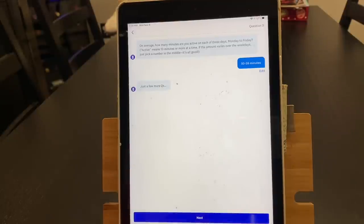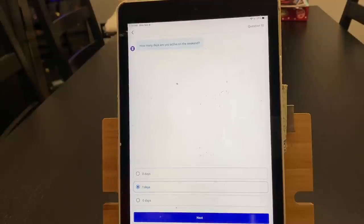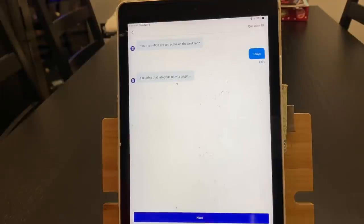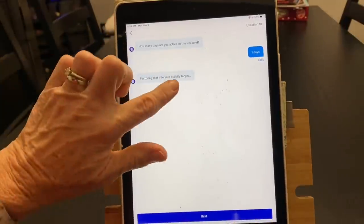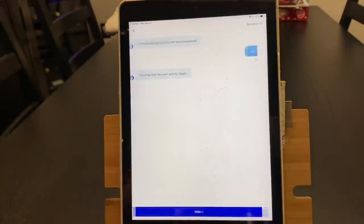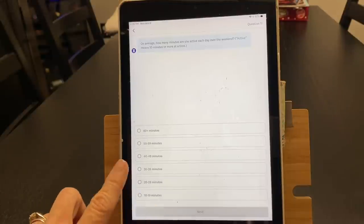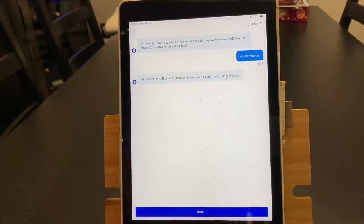Just a few more questions. How many days are you active on the weekend? We're going to do one because I take Sunday as a day of rest. On average, how many minutes are you active each day over the weekend? I'm probably a little bit less active, so we're going to go with 40 to 49 minutes. Perfect, you're all done — sit back while we create a plan that is uniquely yours.